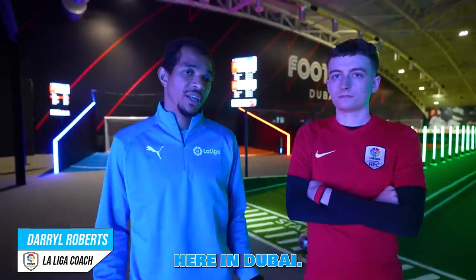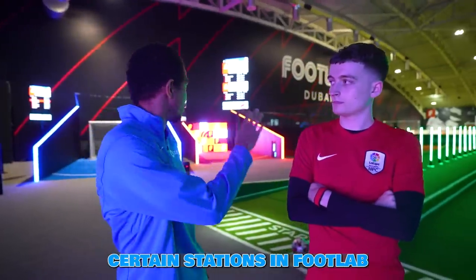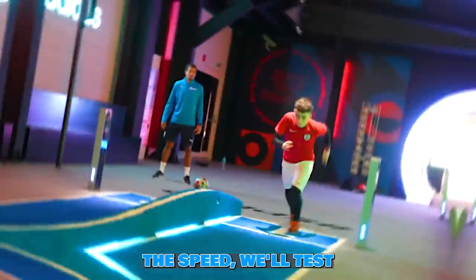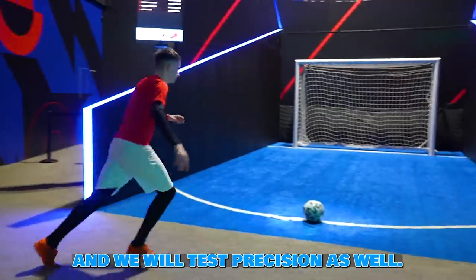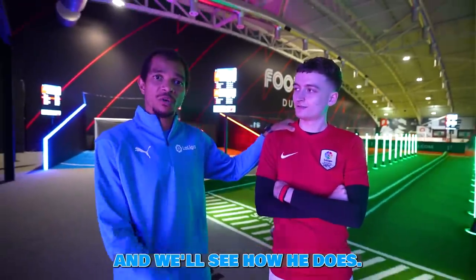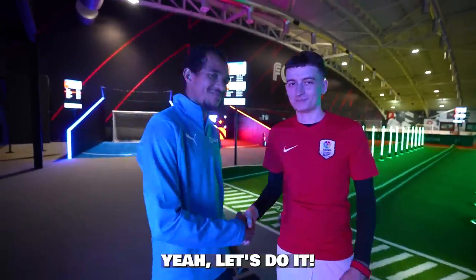My name is Daryl Roberts, I'm a coach at La Liga Football Academy here in Dubai. Today we're going to do certain stations in Foot Lab — basically we will test speed, technique, shot power, and precision. I'm going to go through each station with Jamie and we'll see how he does. Let's do it.